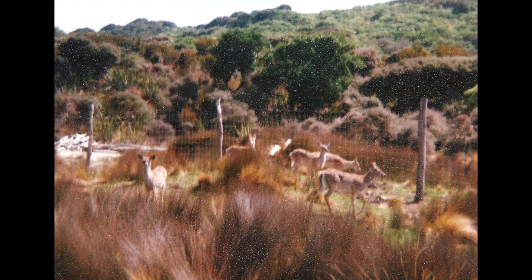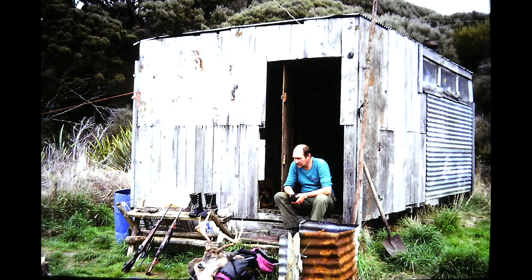However, the white-tail did not fare very well behind wire, and after the first winter, they were in such poor condition, Tim opened the gate and let them go. In the meantime, he had built a deer quietening shed from the wreckage of a fishing boat that came ashore at the bottom end of Mason Bay, which was subsequently turned into a hut used by recreational hunters.